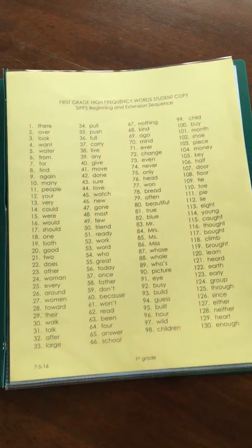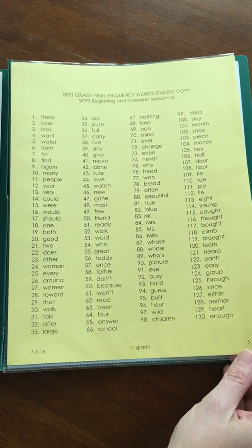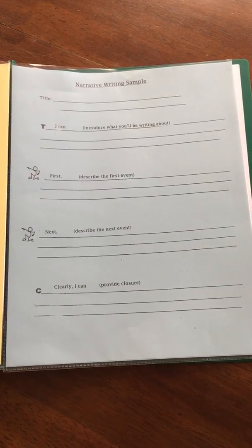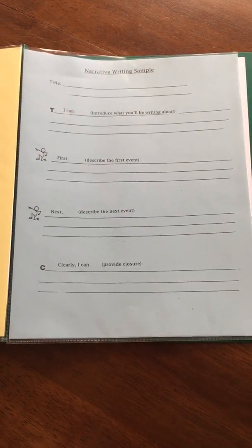In the middle there are going to be some things that you'll have the entire year. This is a list of the sight words that they need to know at the end of the year. This flap is the writing format for the narrative writing sample and it just gives you some guidelines on what a good narrative has, so it's a good reference.